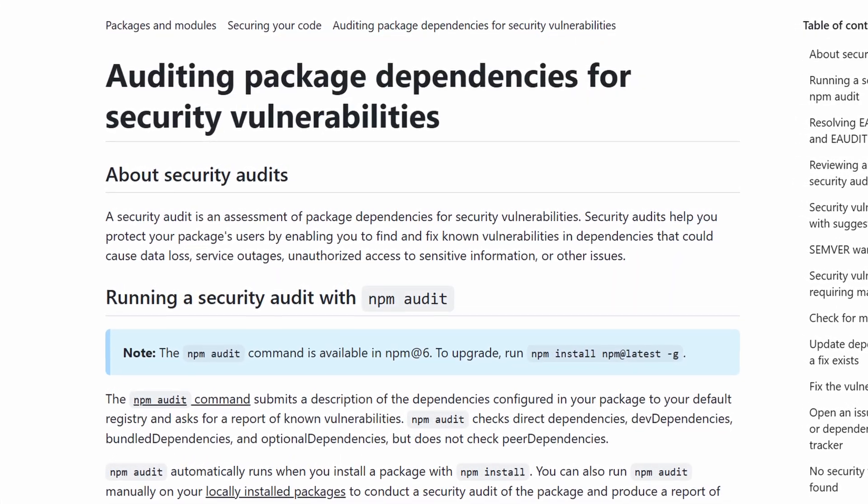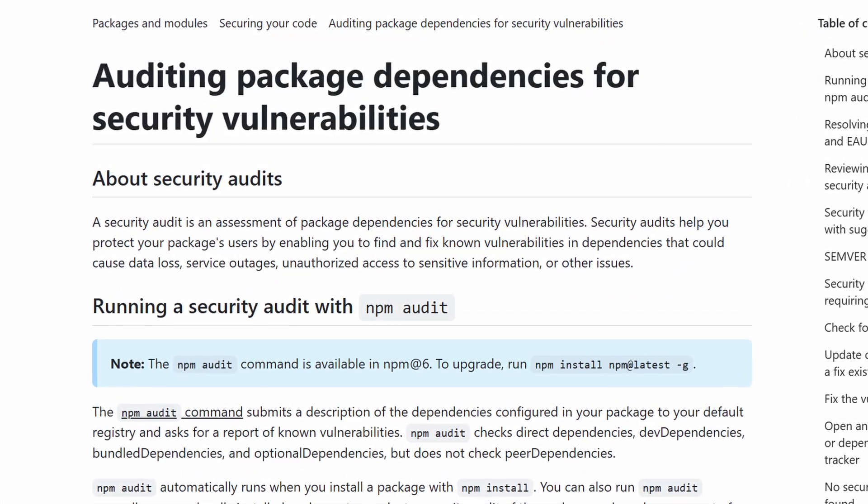If you have installed packages recently, uninstall them and make sure you rotate all of your secrets. Run npm audit to scan your projects for vulnerabilities — that is a very important step. Also keep an eye on your AWS usage or other API usages. But honestly, as long as you rotate your secrets, you will be fine.